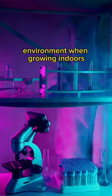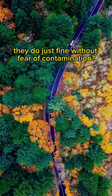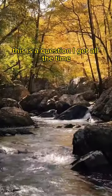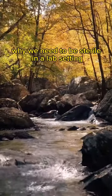Why do mushrooms need a clean environment when growing indoors, while outside they do just fine without fear of contamination? This is a question I get all the time, and I wanted to make a video discussing why we need to be sterile in a lab setting.